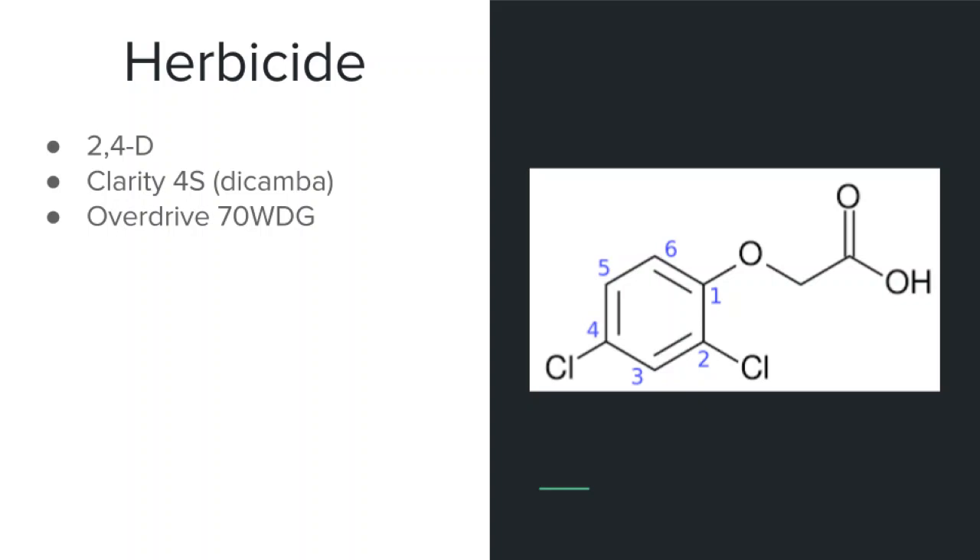Let's talk about a couple of popular options. 2,4-D controls annual, perennial, and biannual broadleaf plants. It is relatively inexpensive and animals only need to be kept off of the sprayed pasture for seven days. It works best when weeds are in their pre-emergent stage. Dicamba is commonly mixed in with other herbicides to increase effectiveness and control perennials especially. It does, however, have a longer grazing restriction at 21 days. Overdrive is similar to Dicamba but it actually has no grazing restrictions, so this would be beneficial if the producer is somewhat land-restricted or doesn't have an indoor space to keep the cattle for an extended period of time. Of course, there are many other herbicides, and if you'd like to learn more, I will provide a link in the description.